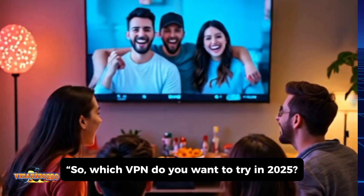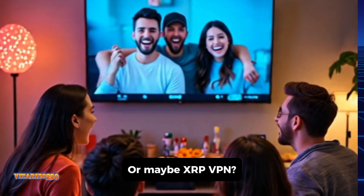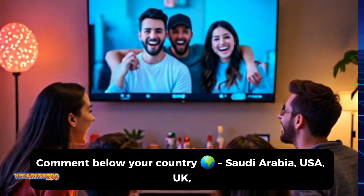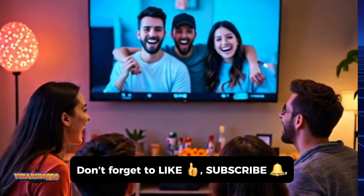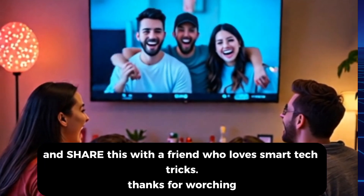So, which VPN do you want to try in 2025? ProtonVPN? NordVPN? Or maybe XRP VPN? Comment below your country — Saudi Arabia, USA, UK, India — and let's see where you're watching from. Don't forget to like, subscribe, and share this with a friend who loves smart tech tricks. Thanks for watching.